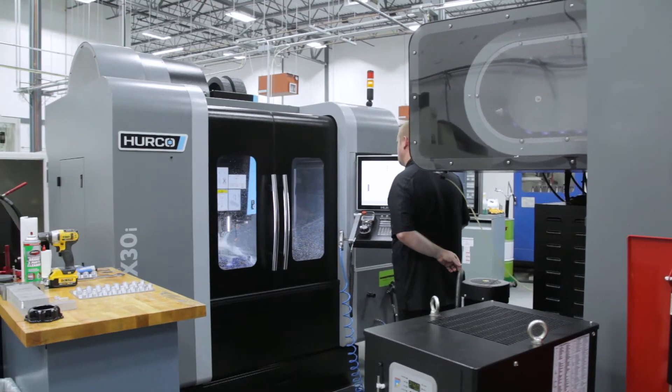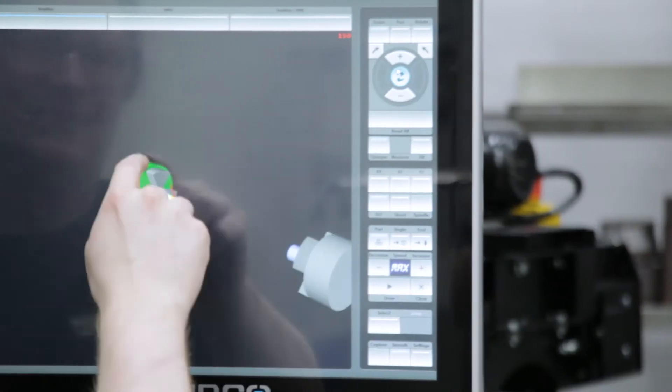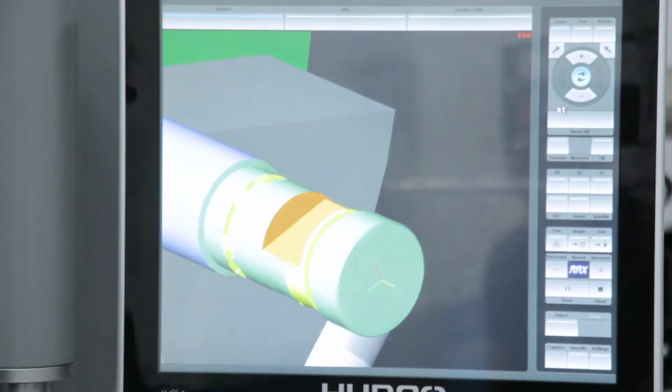All the other machines we looked at didn't have all the characteristics that the Herco has. The appearance is a big factor, and the use of the control itself. The graphic screen — there's not a control out there that has a graphic screen like that. When you ran graphics on another machine it was just dots and lines, but the graphics on the Herco resemble CAD software, so it gives you a good picture of what you're going to get.